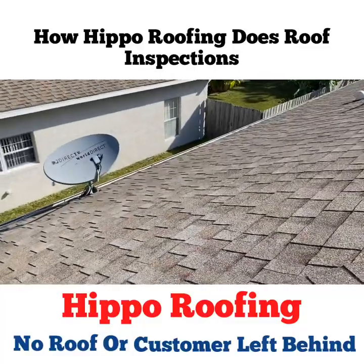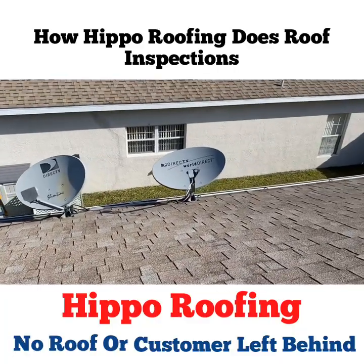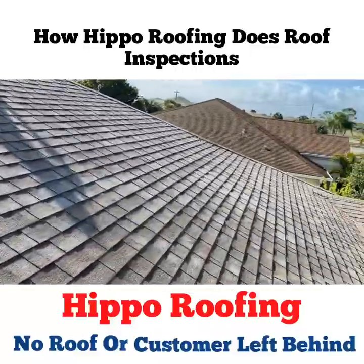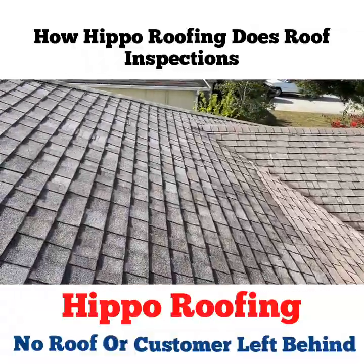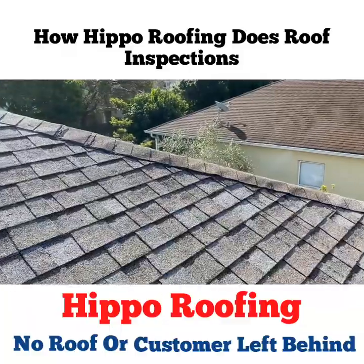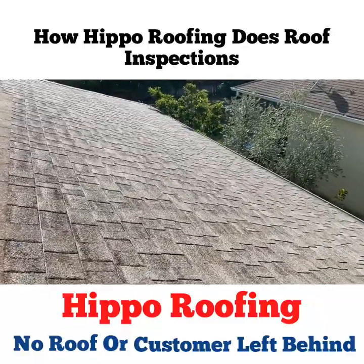We have some DirecTV satellite dishes here that we're going to be getting rid of, and I'll explain why dishes on roofs are not a good idea — they give me heartburn. There's a repair that was done a couple years ago. This roof has definitely exceeded its life expectancy, so this person has gotten their value out of it. There's some water damage down the ridge here.